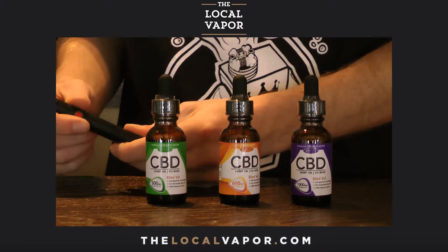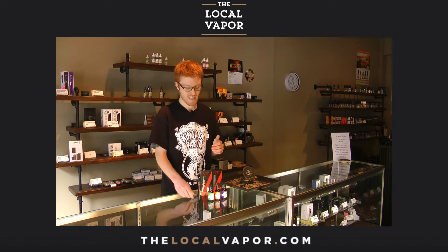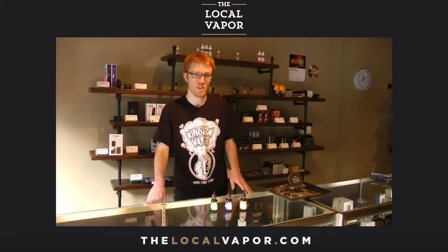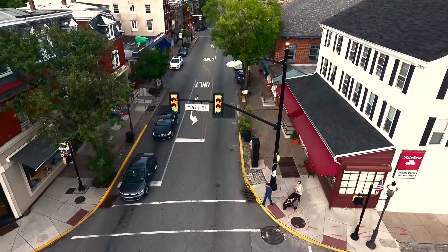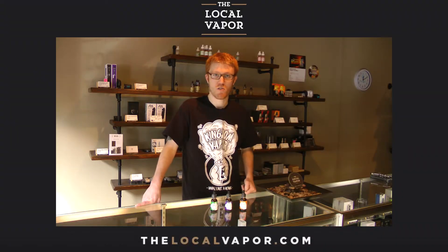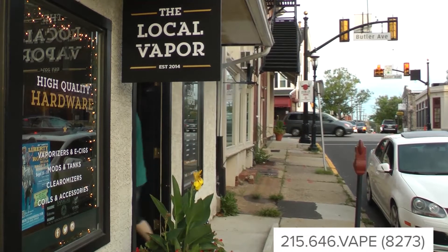The coils fire at just about 12 watts, which is perfect for CBD use. You can find them in both of our locations — very affordable at $24.99, and that gets you basically everything except the CBD. You can find Delta Botanicals CBD in our Ambler location at 5 North Main Street. If you can't get to us in person, just give us a call at 215-646-8273.